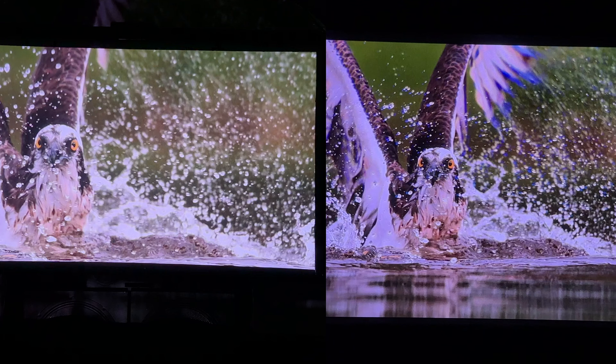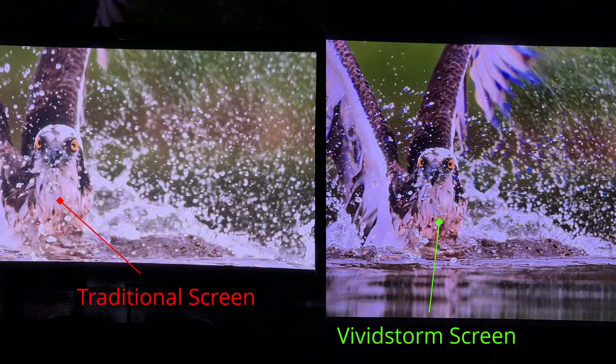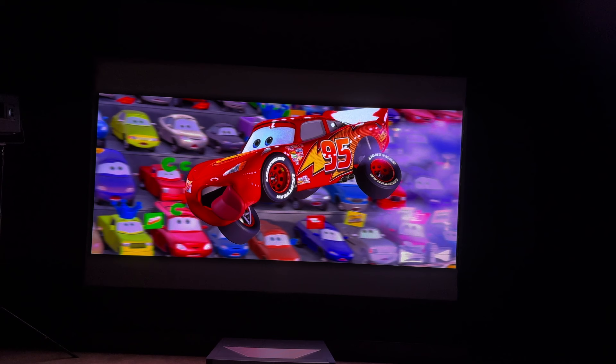they have a lot greater lumen output, and because of that it can be really hard to reproduce those deeper, darker blacks. On something like a traditional white screen we can actually get a very washed-out image, where this particular screen can actually fight that and give you a much higher contrast ratio. If you take a look at the same image being displayed on both of these screens, you're going to notice that the image quality on the Vivid Storm is significantly better.